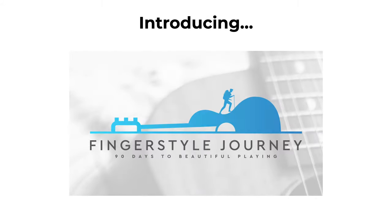The main takeaway here is that the biggest factor in how good your guitar sounds is you. If you're ready to get serious about your technique, join me in my flagship guitar technique course, Finger Style Journey — 90 Days to Beautiful Playing.